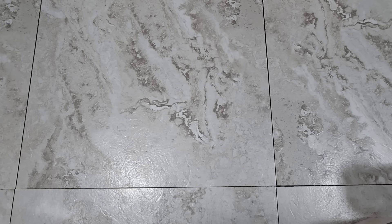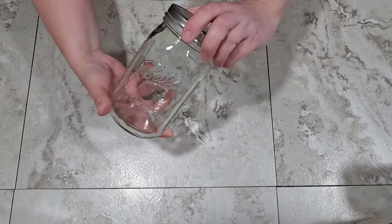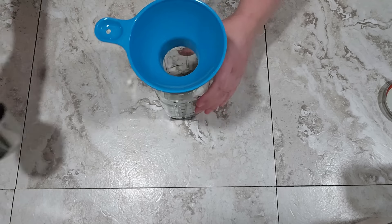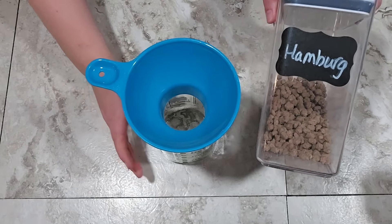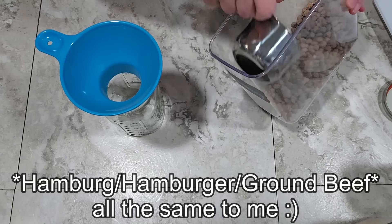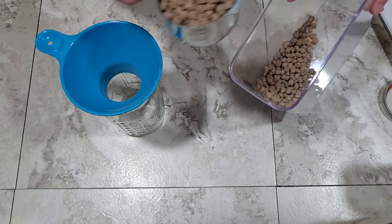Let's get started. The supplies we're using for all these meals are the same: a quart-size wide-mouth mason jar, a canning funnel to get the ingredients in, and some basic measuring cups and spoons. For the Hamburger Rice Oriental, the first ingredient is freeze-dried hamburger — it's shelf stable — and I'm using one cup of the hamburger.